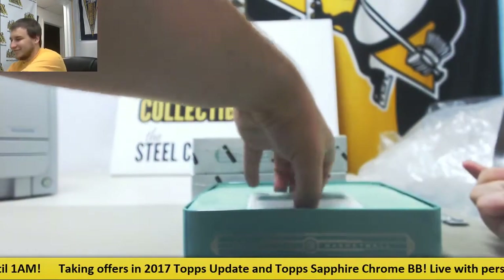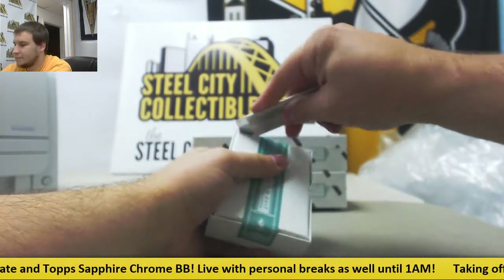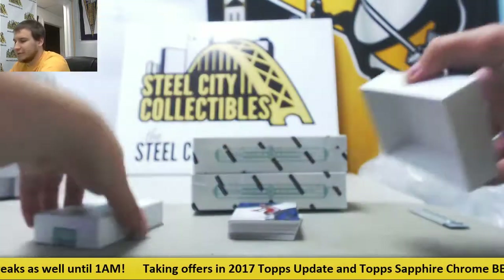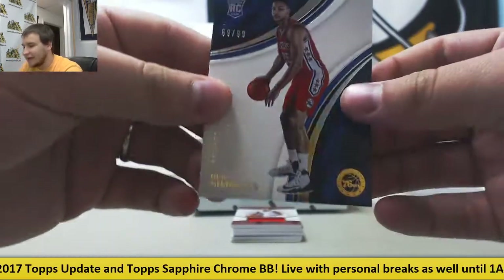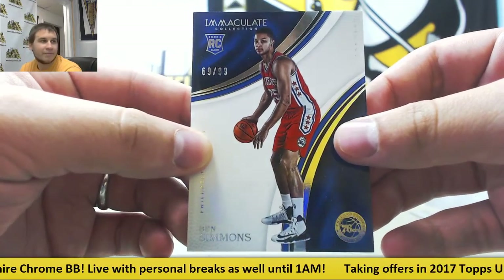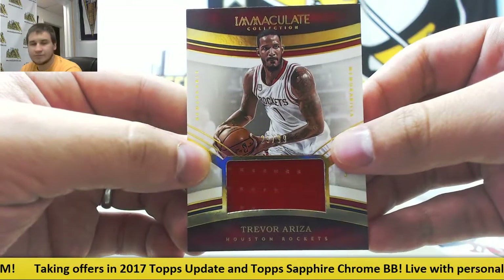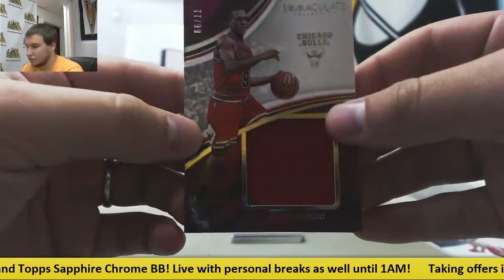Box number 3. Redemption on the back — great base card to start off with though, don't say that very often — 69 of 99, Ben Simmons rookie. Very nice right there. Jersey Relic, 2 of 99, Trevor Ariza. Another Jersey Relic, 2 of 99, Rajon Rondo.